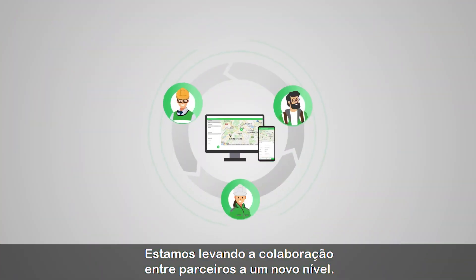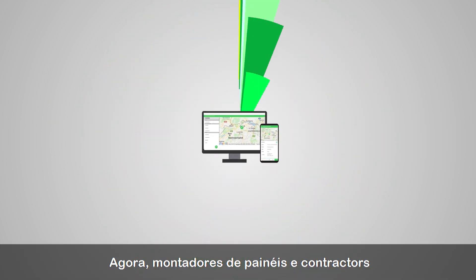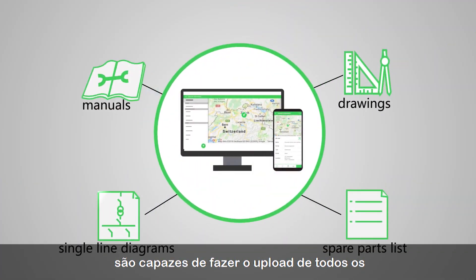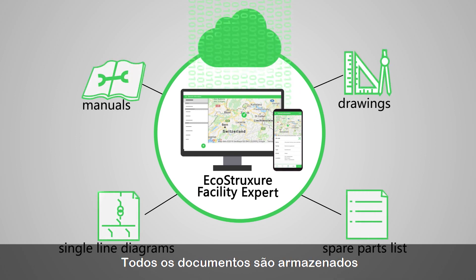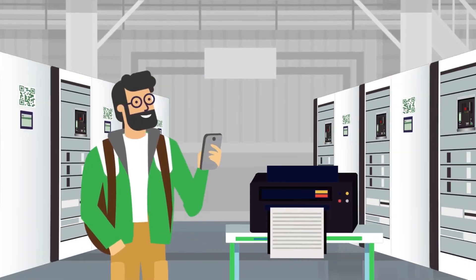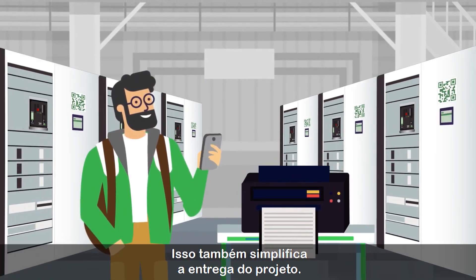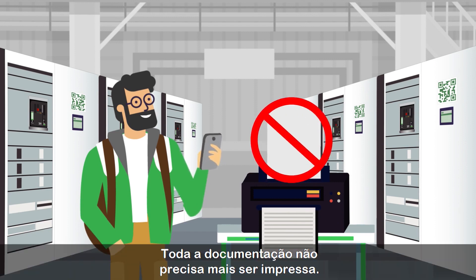The project can be seamlessly forwarded to a free facility management app called EcoStruxure Facility Expert. We're taking collaboration between partners to a whole new level. Now panel builder and contractor are able to upload all the up-to-date documents associated to the switchboard. All the documents are stored and secured digitally in a cloud repository. This simplifies the project handover as well.